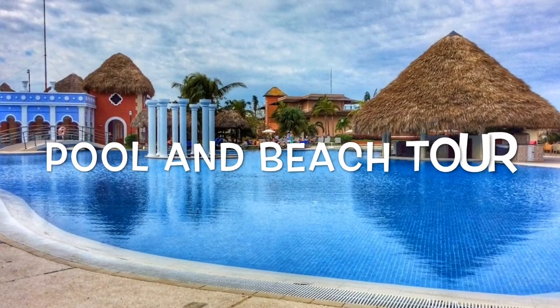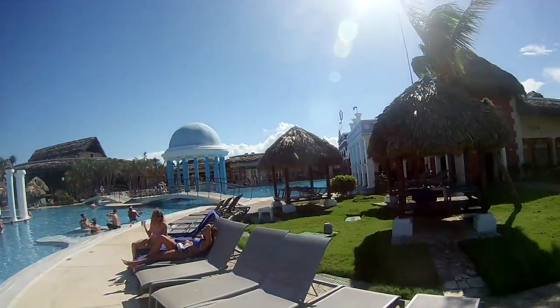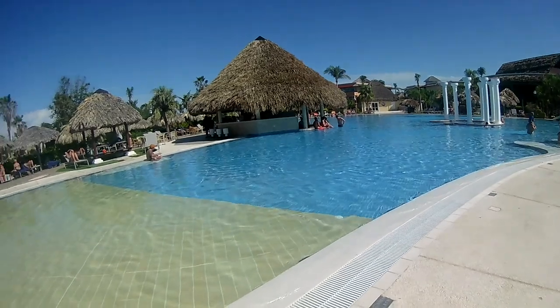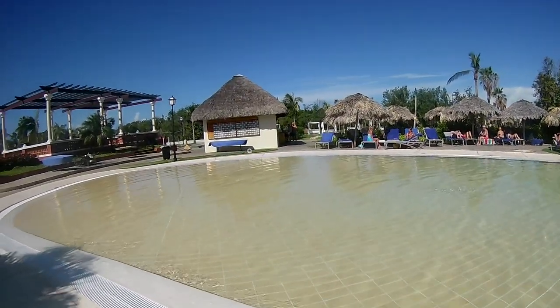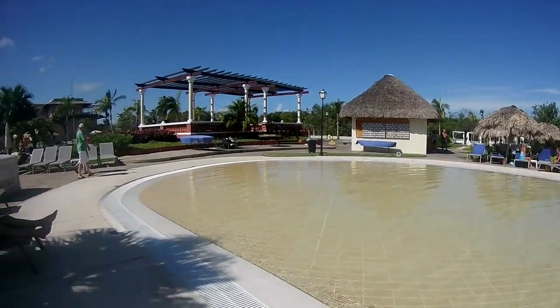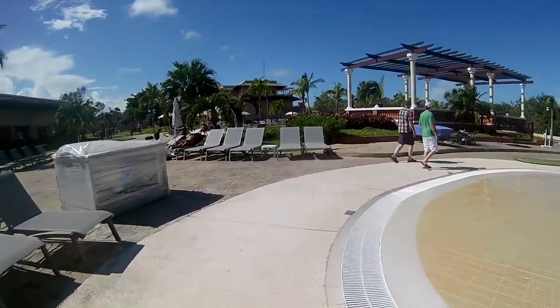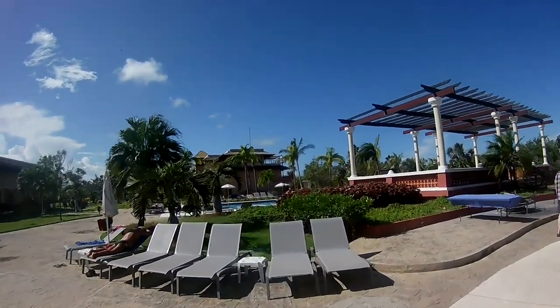Let's take you for a wander around the pool at the Ibera Style Varadero and down to the beach as well. We've been staying here now for five days. It's a fantastic pool — huge, with a little pool bar in the middle which is all inclusive, so that's been great. Let's have a wander around to our area where we normally sit on this side of the pool. It's a fantastic pool.